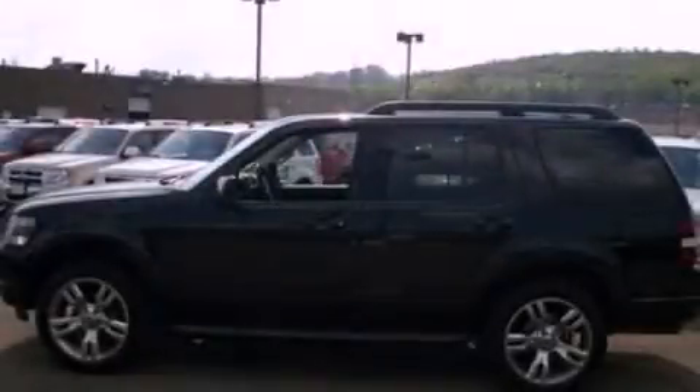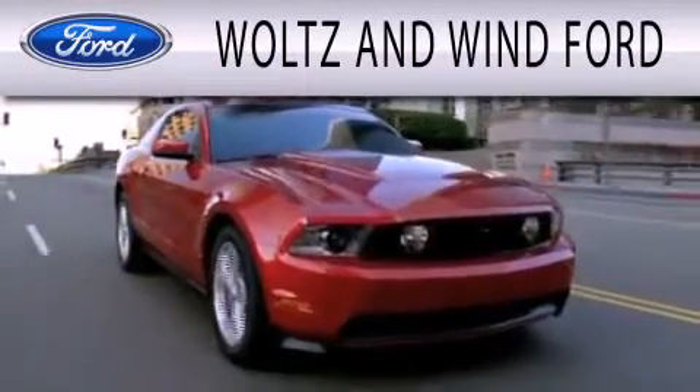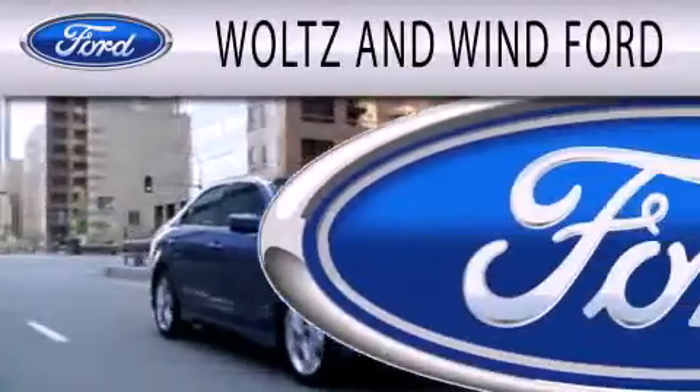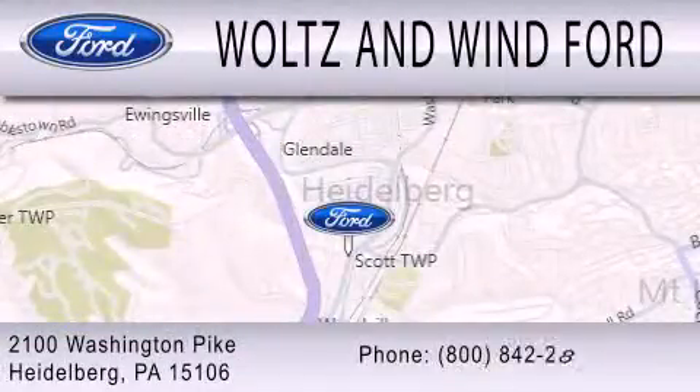Call or visit us right now and arrange your test drive today. Waltz & Win Ford is dedicated to doing everything possible to ensure that the experience you have selecting your next vehicle is as pleasant as possible. We are located at 2100 Washington Pike in Heidelberg.